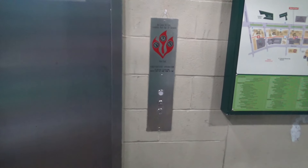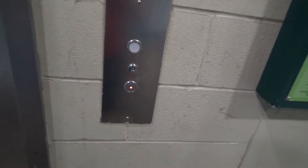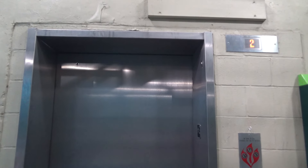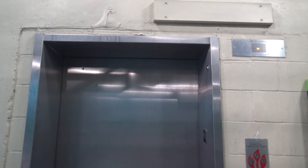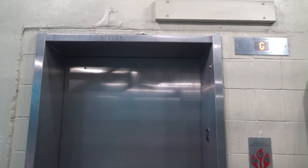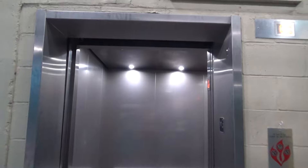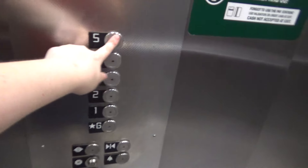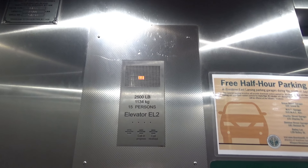This is the other elevator here at the Division Street parking garage in East Lansing, Michigan. This one was also modded by Kone. What's going on with the indicator? Here it is. This thing looks just as bad as the other one. Let's go up to five. There goes the door. That indicator is messed up.